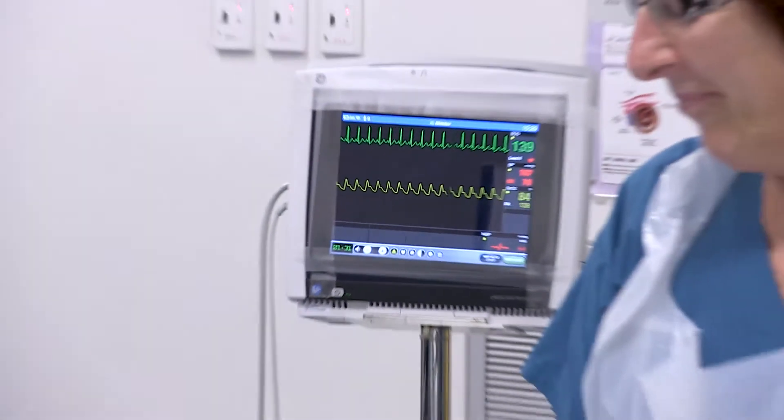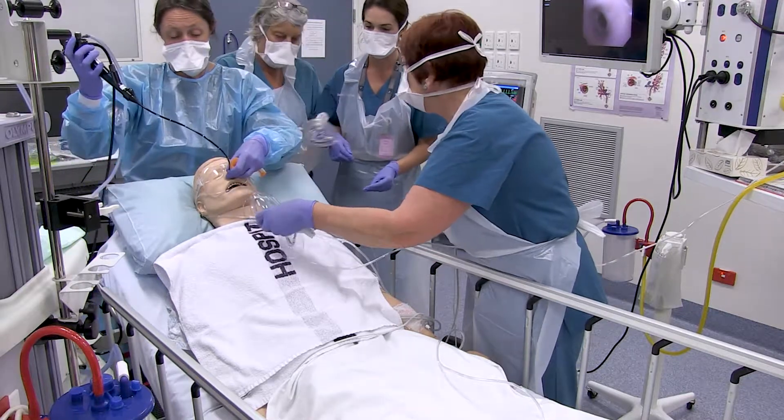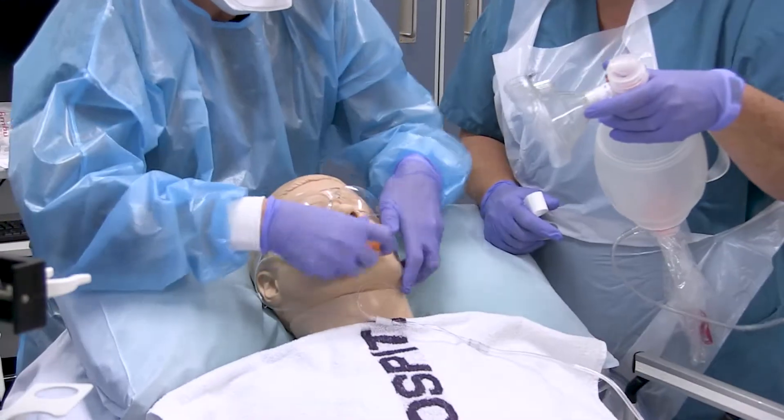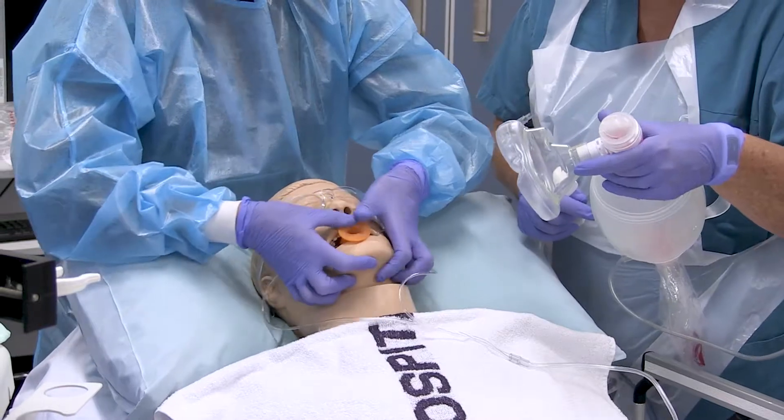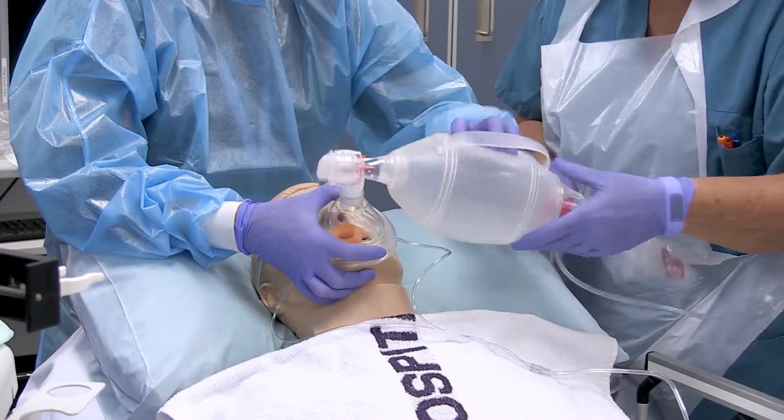So far we've created three different scenarios and run them on several occasions with different members of the team. They've all been really well received. We've had some great learnings from running the scenarios, ranging from practical things around equipment in the room to how to work as a team.